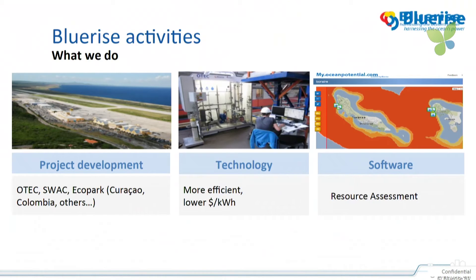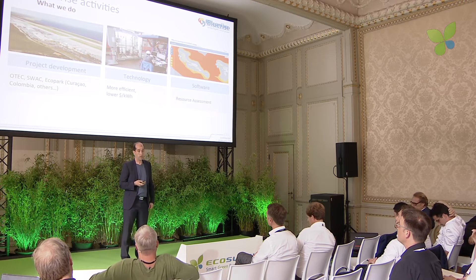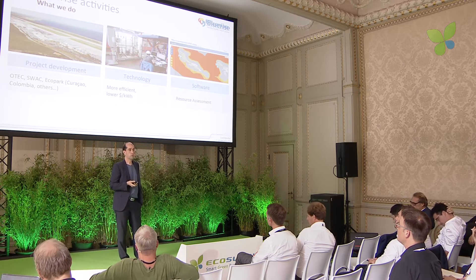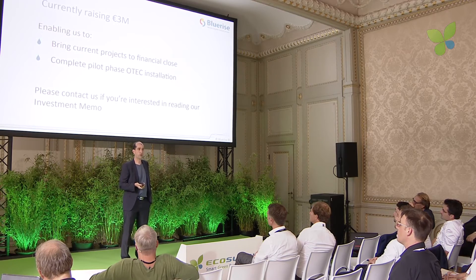So this is what we do: project development together with our construction and financial partners; technology development mainly with TU Delft, where we're based, but also with other knowledge institutes; and software development to assess the resource found around these islands. We're currently raising three million, which will enable us to bring the projects we're working on to financial close and prove out the pilot phase installation. If you're interested, please contact me to get the investment memorandum.